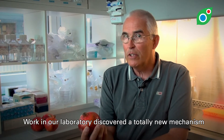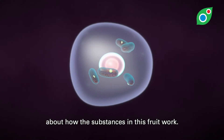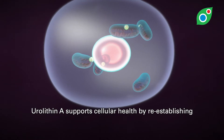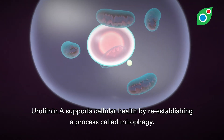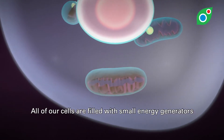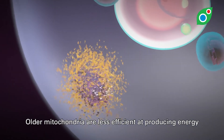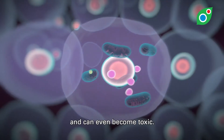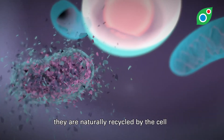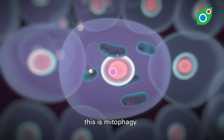Work in our laboratory discovered a totally new mechanism about how the substances in this group work. Urolithin A supports cellular health by re-establishing a process called mitophagy. All of our cells are filled with small energy generators called mitochondria. Older mitochondria are less efficient at producing energy and can even become toxic. To prevent this, they are naturally recycled by the cell into new mitochondria. This is mitophagy.